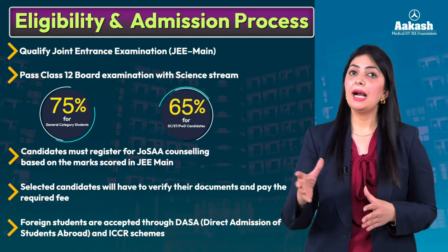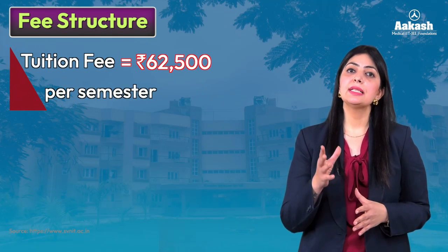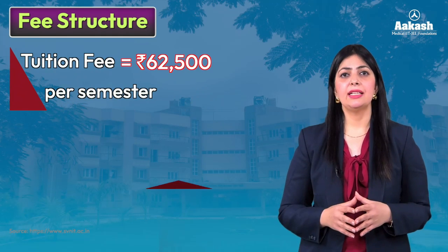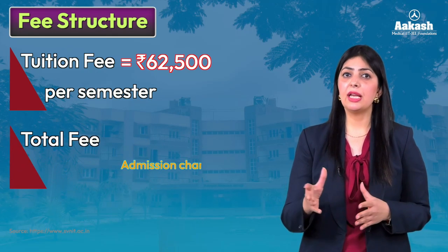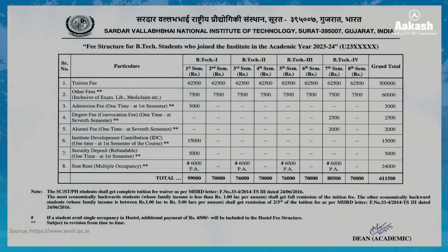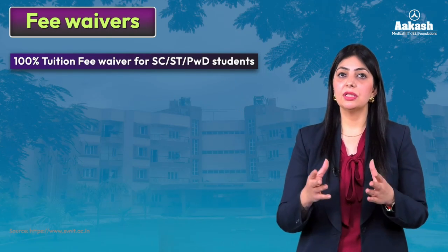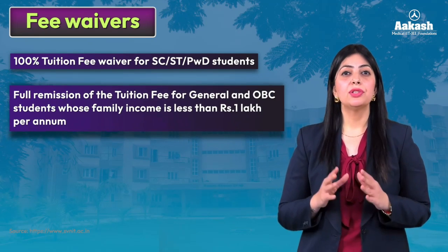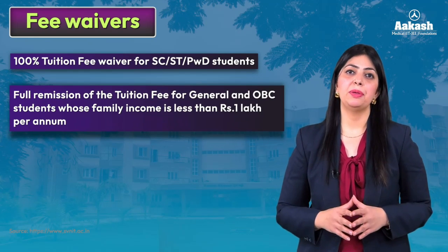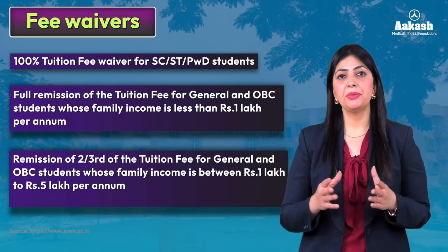The tuition fee per semester for the B.Tech program is ₹62,500, which is the same at all NITs. The total fee for four years — including admission charges, hostel fee, and other miscellaneous charges — is ₹6,11,500. As per government norms, there are fee waivers: 100% tuition fee waiver for SC/ST and PwD students; full remission for students whose family income is less than ₹1 lakh per annum; and two-thirds remission for students with family income between ₹1 lakh and ₹5 lakh per annum.